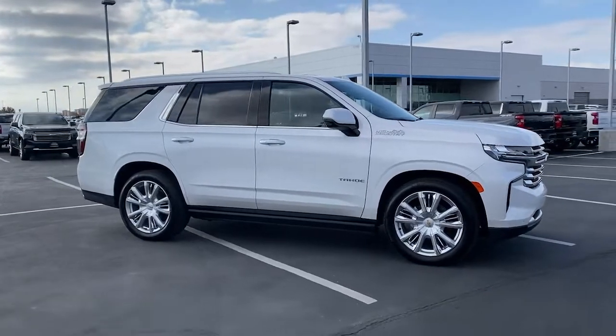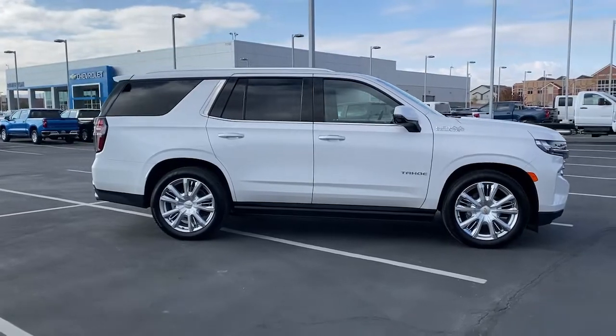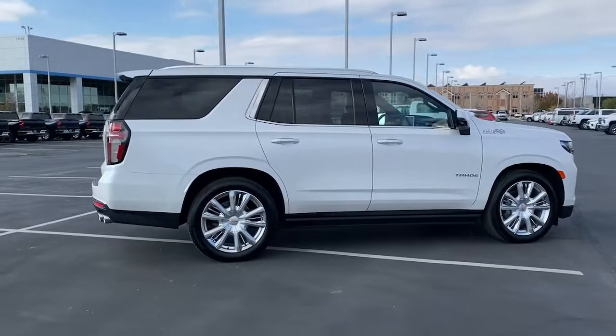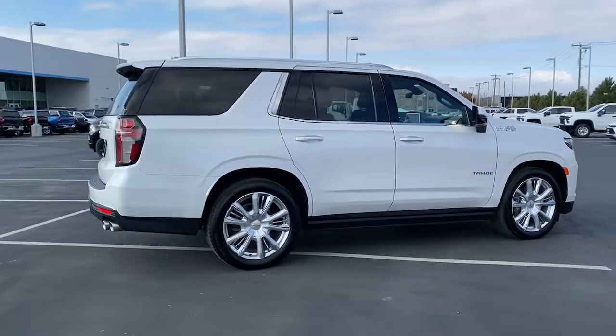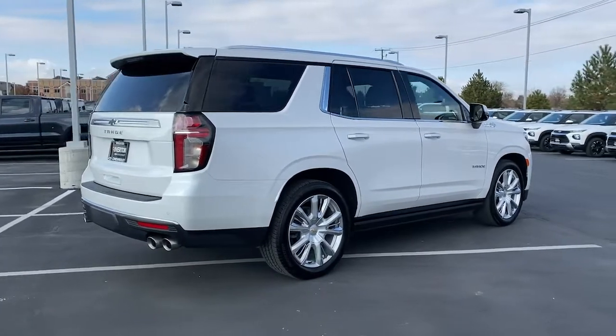The following are some of this vehicle's highlighted options: heated driver's seat, keyless entry, navigation system, hands-free liftgate, power liftgate, power passenger seat, satellite radio, heated rear seat, premium sound system, and heated mirrors.